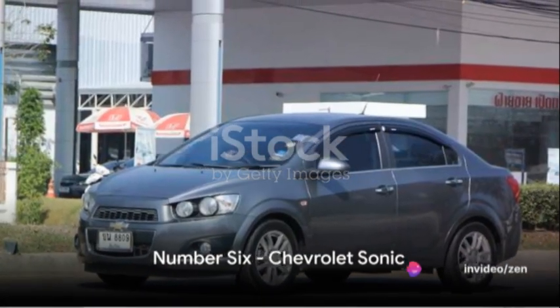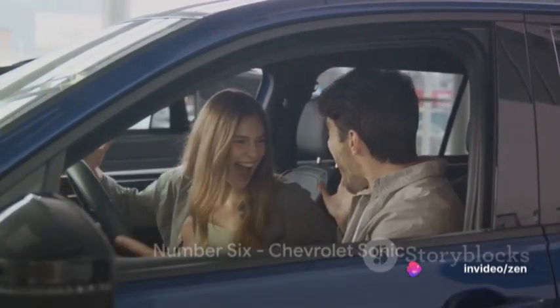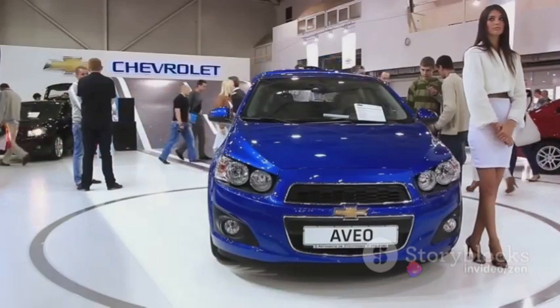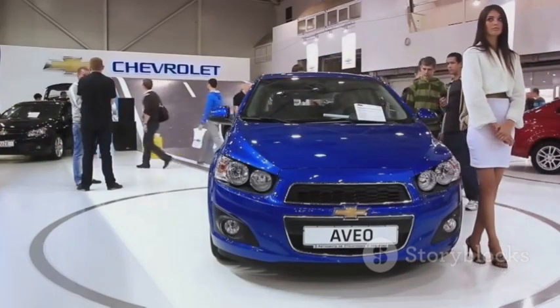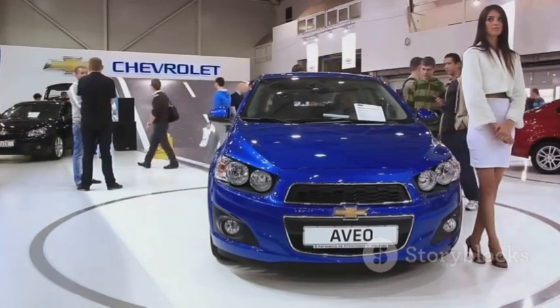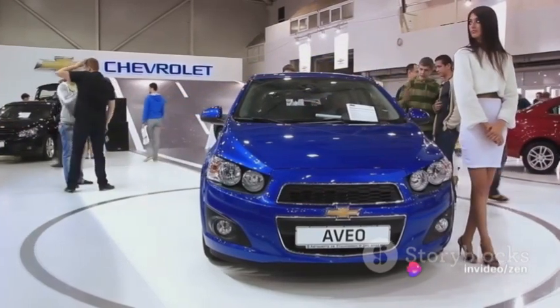Coming in at number 6 is the Chevrolet Sonic — a car that's exciting to handle. Its compact size and turbocharged 1.4-liter engine create a seamless blend of performance, size, and maneuverability. This is a bonus for those fresh to the driver's seat.